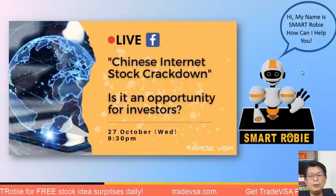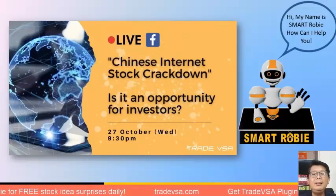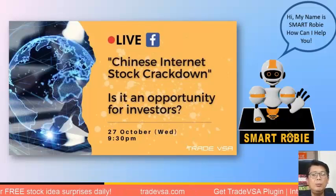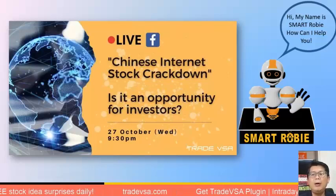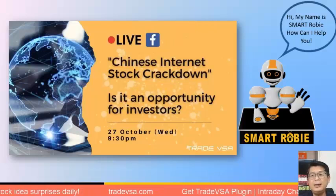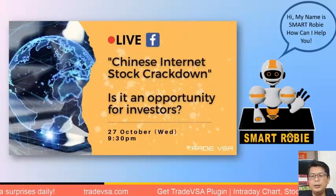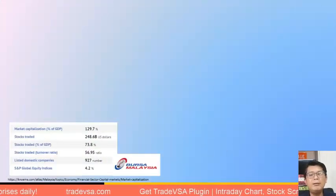Now let's move on to the Chinese market. When we talk about the Chinese internet stock crackdown, we usually refer to the Hong Kong Stock Exchange, as many of these stocks are listed there. Hong Kong is more regulated compared to mainland China, so it's where you can access these stocks more easily.